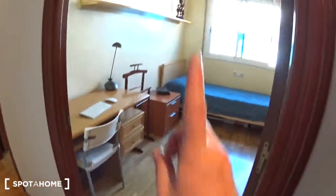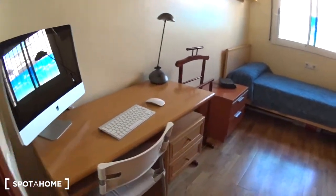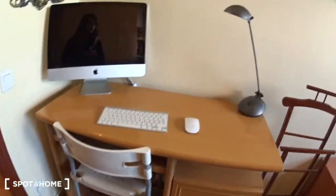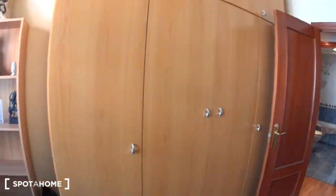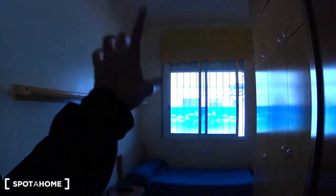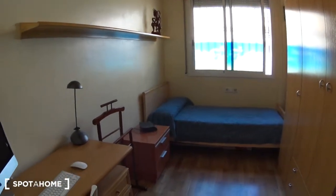Let's start with bedroom number one. It's a single bedroom — you have a single bed with two drawers on the side, your own desk with a chair, a big shelf, some more shelves, and a very large closet. At the moment it's occupied so I'll show you quickly to respect privacy. You have a window over the street and some plugs near the bed. Very nice bedroom.